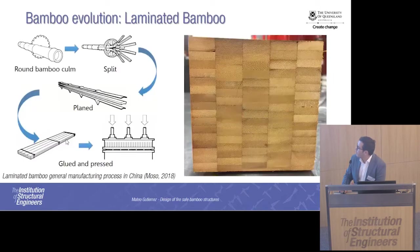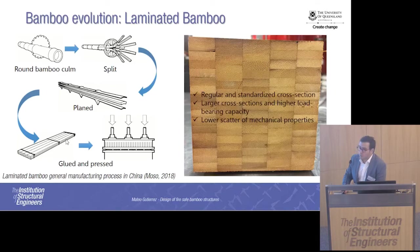If you are not familiar with laminated bamboo, this is more or less the process to make laminated bamboo products. You have the round bamboo culm. You split the culm into different strips, you plane the strips to get perfect rectangular sections, and then you glue and press those sections together to get a laminated bamboo element. So you can get regular and standardized cross sections with laminated bamboo — something you definitely cannot achieve with round bamboo. You can get larger cross sections, increase the load-bearing capacity, and because it's an engineered product, you can decrease the scatter in the mechanical properties.